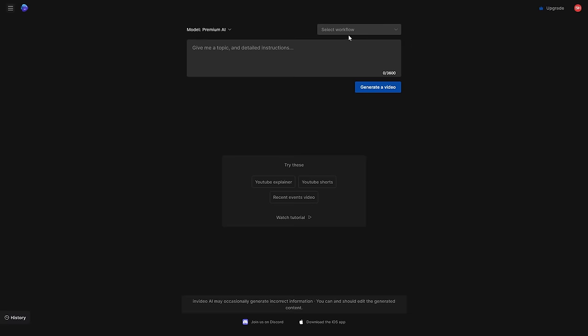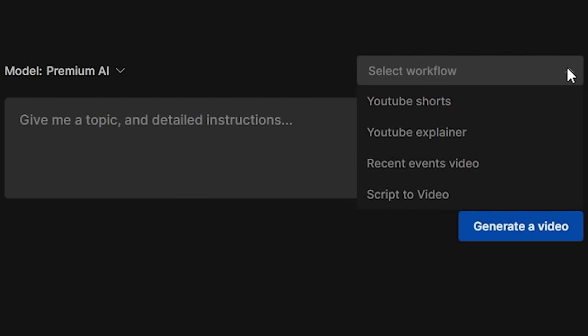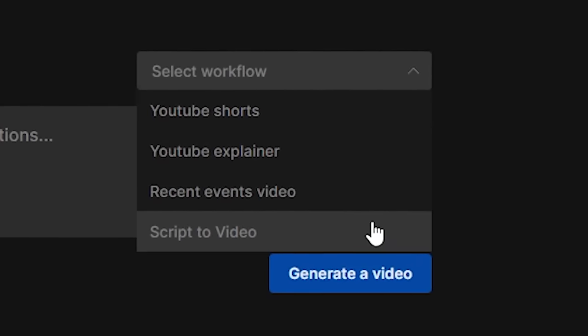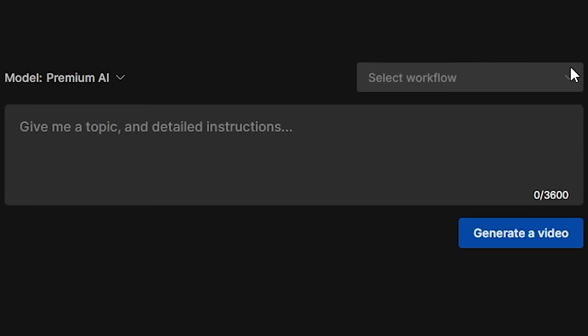These are the features of InVideo. There's a workflow and platform selector where you can choose what types of video you'll be producing — YouTube Shorts, YouTube explainer, recent events video, or script to video. We'll use YouTube Shorts for now because we're going to upload this on TikTok.